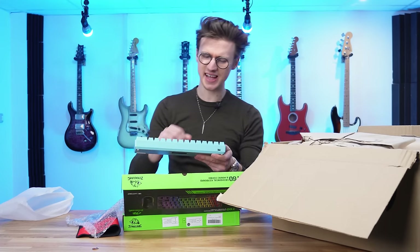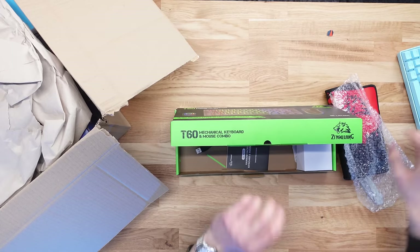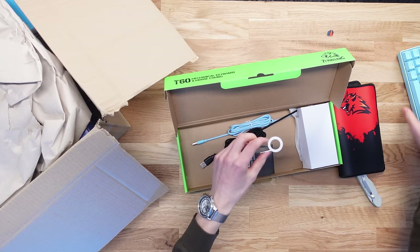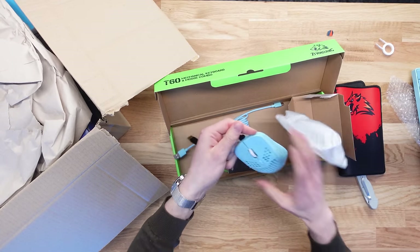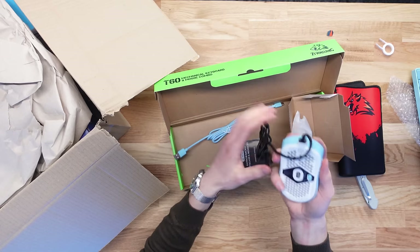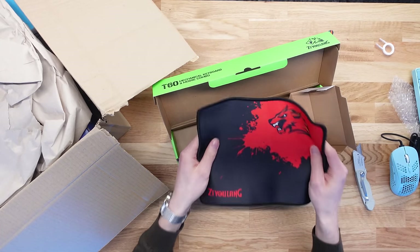It feels all right. Does it sound okay? Sounds all right — it's mechanical, the box says it's mechanical. We've got a little key changer here so we can swap the keycaps out. Then we've got our braided mouse — let's have a look at this bad boy. That looks nice, that feels good in hand, nice decent weight to it. And we have an included mouse mat, though it's a pretty small one.